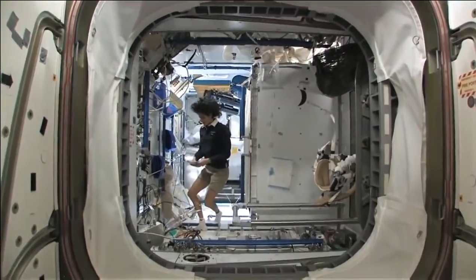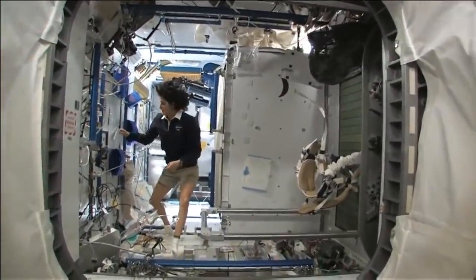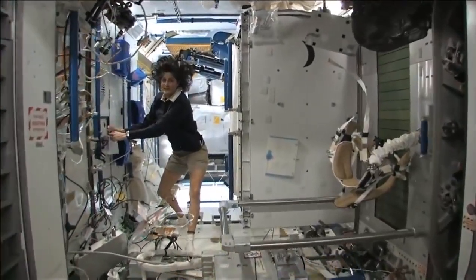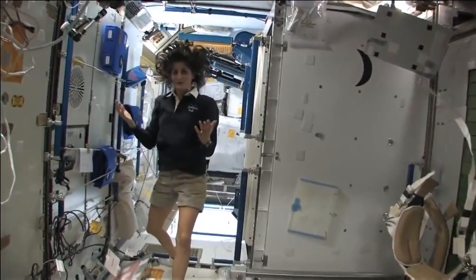There are some questions about how to use the bathroom and how do you actually live in space like normal, like at home. I mentioned real quickly about getting up in the morning and brushing your teeth and washing your face — well, how do you do that?